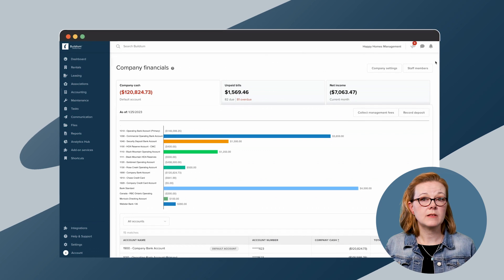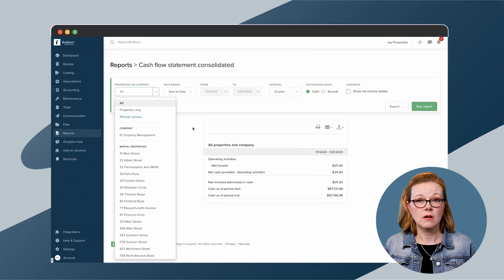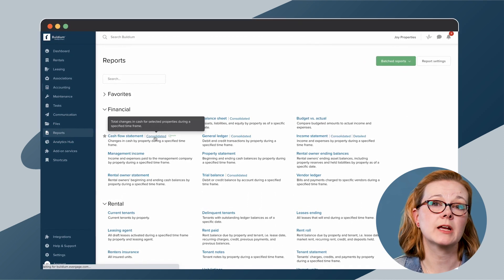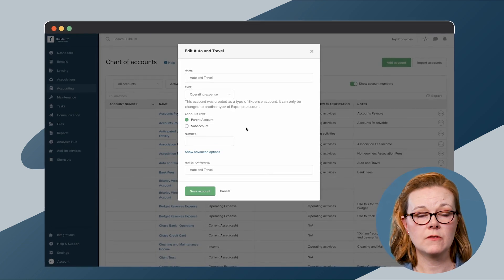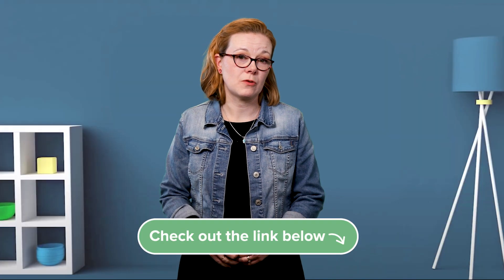Buildium records, updates, and categorizes your financial transactions accurately and quickly. The software comes pre-loaded with templates that are already configured for specific property management accounting needs, so you'll spend less time customizing each account and field. In Buildium, you also have the option to edit an existing chart of accounts and customize it to meet the specific needs of your portfolio. For more on our chart of accounts, check out the links in the description.